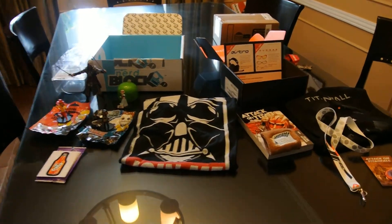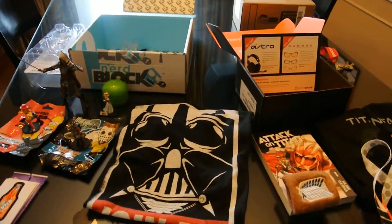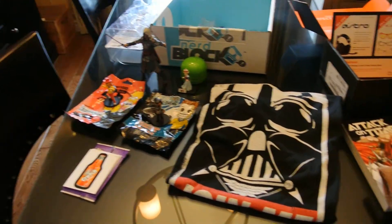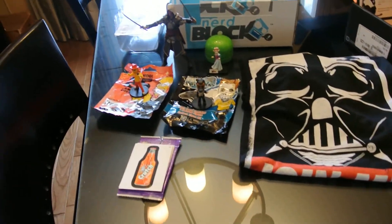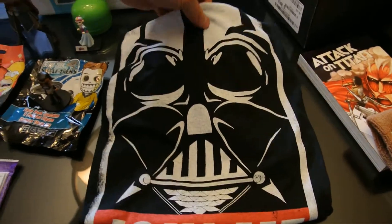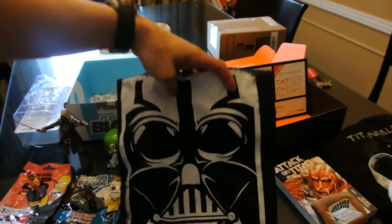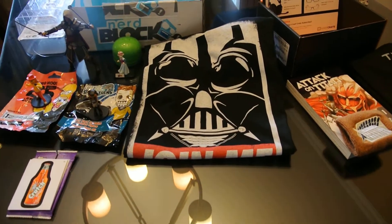Welcome back to our third in an occasional series of Nerd Block versus Loot Crate comparisons. On the left hand side we've got our Nerd Block from March. The big item as usual is the t-shirt — the Darth Vader recruitment 'Join Me' shirt — which we estimate based on the Shirt Punch price of $17.